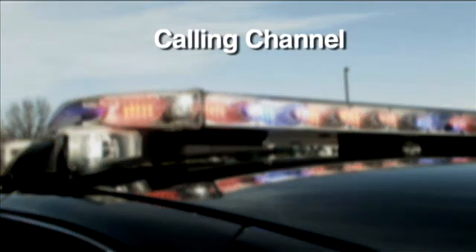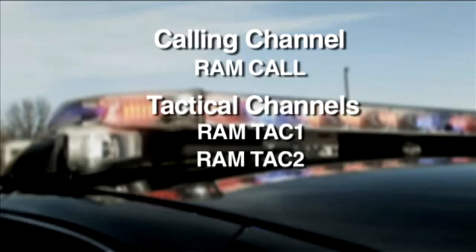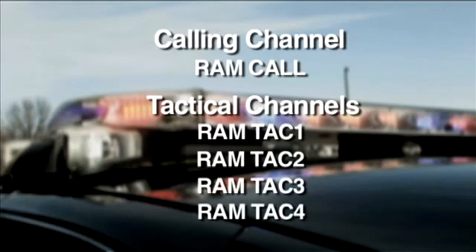Several channels are available on the Rambus network: one calling channel, RamCall, and four tactical channels — RamTAC1, RamTAC2, RamTAC3, and RamTAC4. RamCall is used as a coordinating channel. RamTAC2 is the system's IOC, the initial operating channel, and RamTAC1 serves as a backup. RamTAC3 and TAC4 are only available for those agencies using an 800 MHz system.